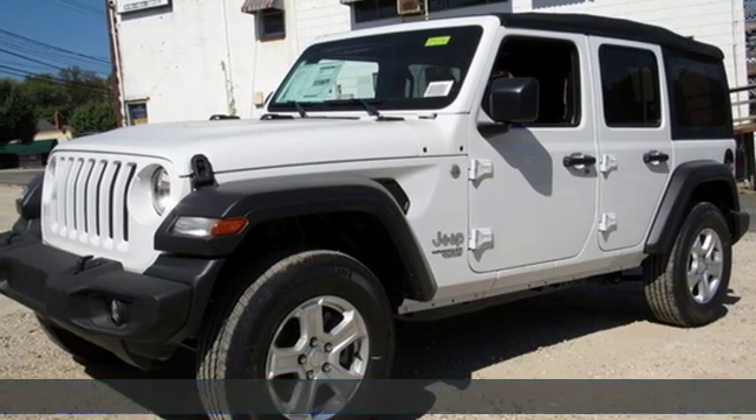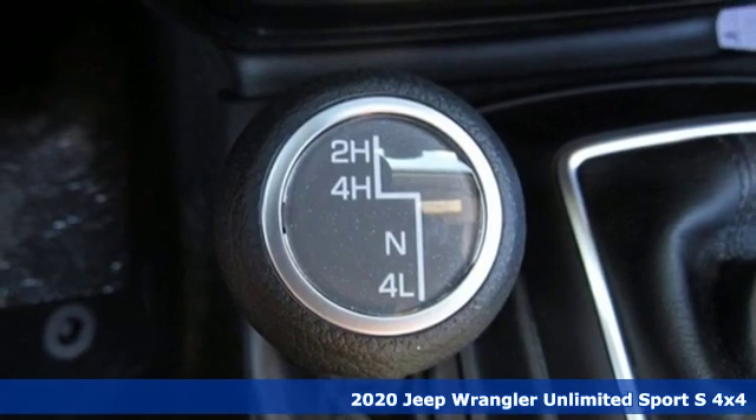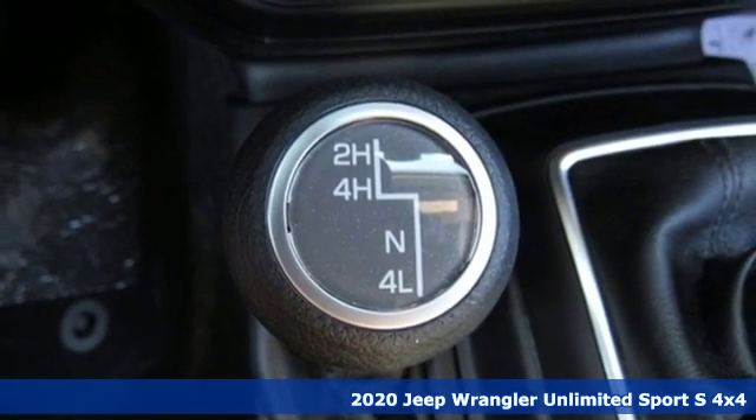Here's a new 2020 Jeep Wrangler Unlimited. Journey anywhere in a Jeep. It comes nicely equipped with features you'll love.